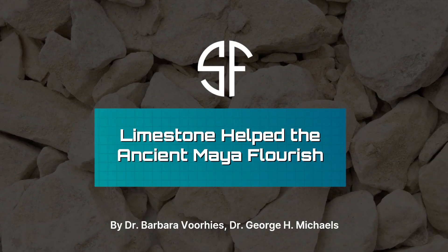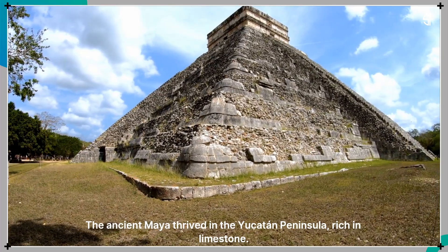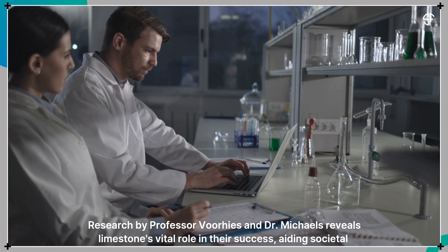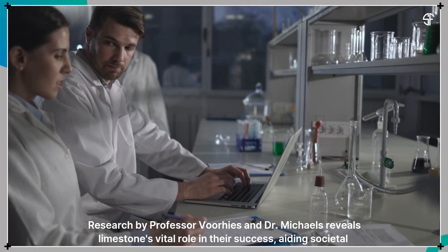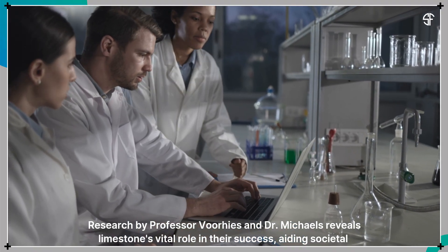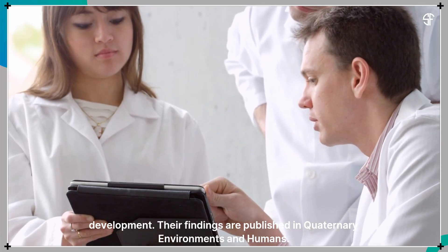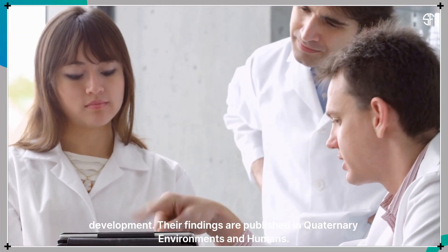Limestone helped the ancient Maya flourish. The ancient Maya thrived in the Yucatan Peninsula, rich in limestone. Research by Professor Voorhees and Dr. Michaels reveals limestone's vital role in their success, aiding societal development. Their findings are published in Quaternary Environments and Humans.